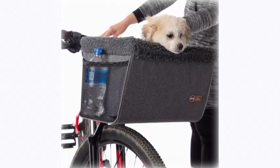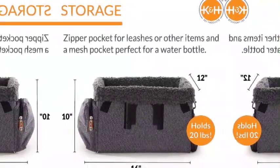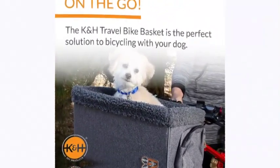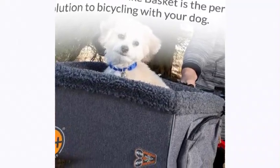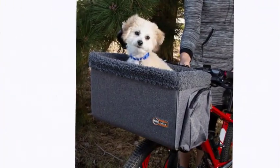The K&H bike basket is the perfect solution to bicycling with your dog and holds up to 20 pounds all inclusive. It includes a basket and front bicycle mount. Hood and rear bike mount are also available separately. Storage features include a zipper pocket for storing leashes and treats, and a mesh pocket for holding water bottles. For security, a dual leash design inside the basket keeps your pet safe and secure.